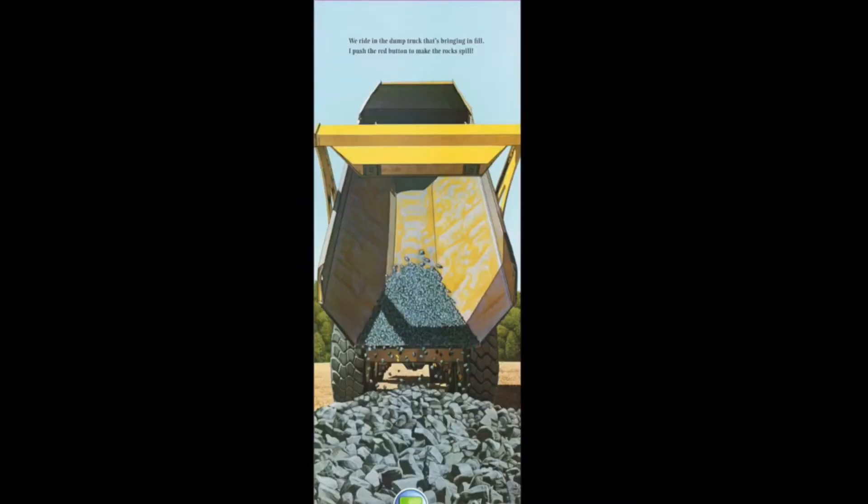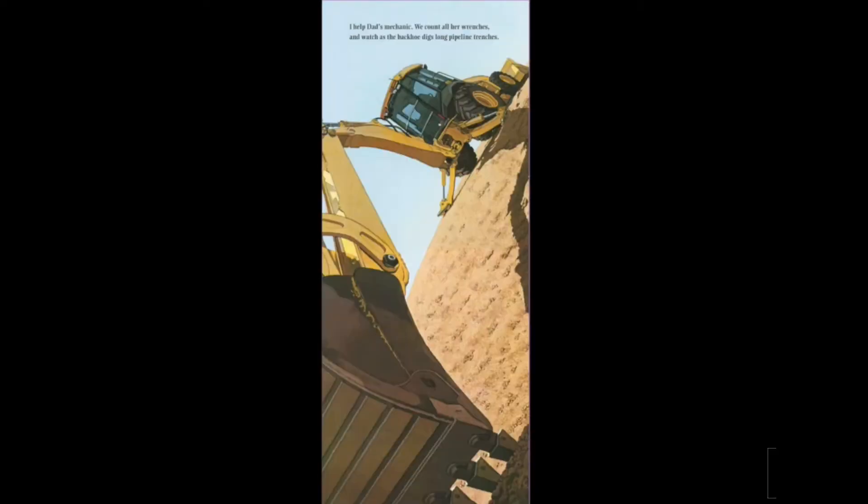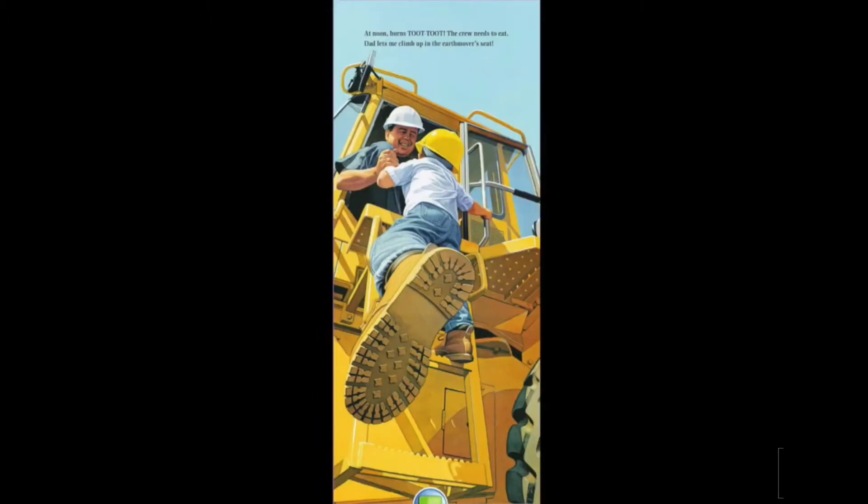We ride the dump truck that's bringing in fill. I push the red button to make the rocks spill. I help dad's mechanic — we count all her wrenches and watch as the backhoe digs long pipeline trenches. At noon, horns toot toot, the crew needs to eat. Dad lets me climb up in the earth mover seat.